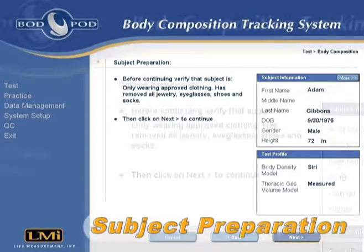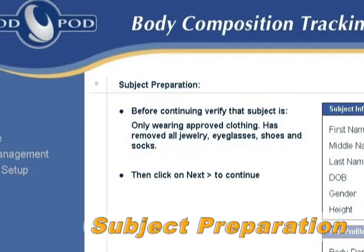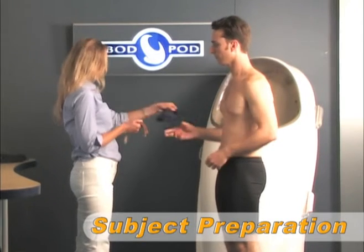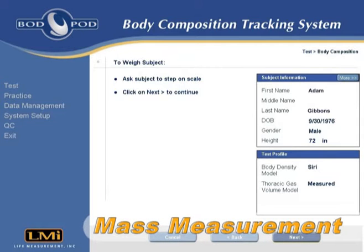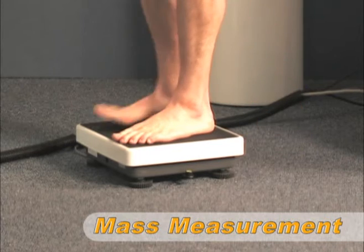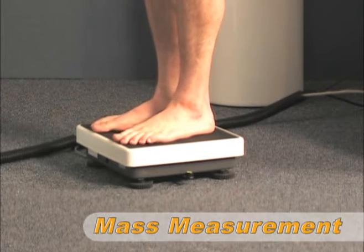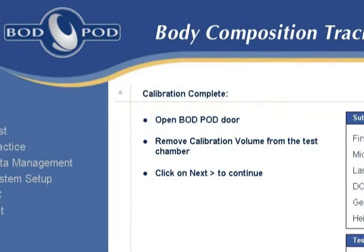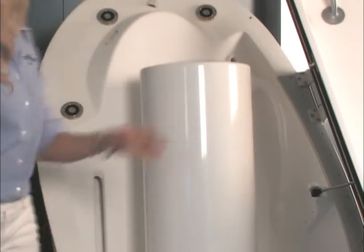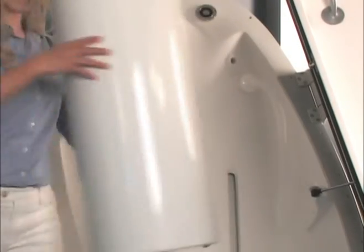At this time, the subject is also reminded to remove any jewelry or eyeglasses before proceeding with the test. The subject is then asked to step onto the scale for the mass measurement. Once the mass measurement is complete, the second half of the volume calibration has usually concluded, and the operator is prompted to remove the calibration cylinder from inside the BOD POD.